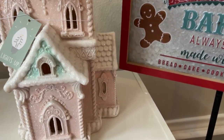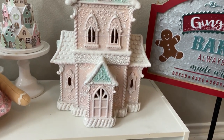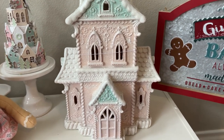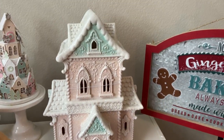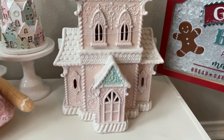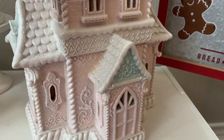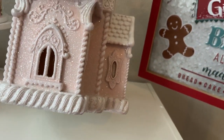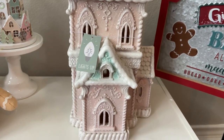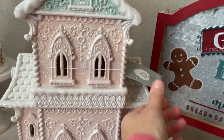I ran into HomeGoods one day — I don't even know why — and someone had hid this behind some pillows. They must have just set it out and were maybe coming back. But I caught the corner of it when I was running by. I was like, wait, is that the pink one? Yes! I will take it. She is so beautiful. It's very glittery and it lights up. I think it was $29.99. I need to get some batteries in it. It's just very sparkly.